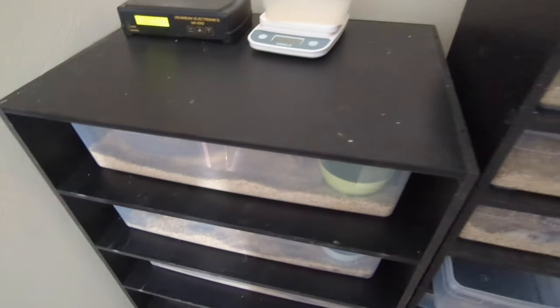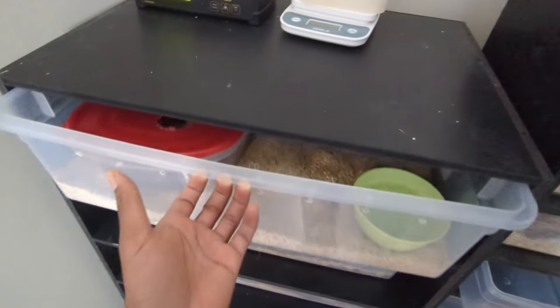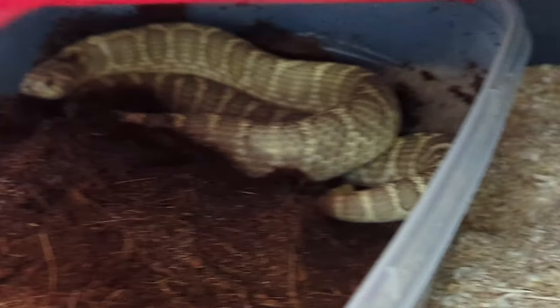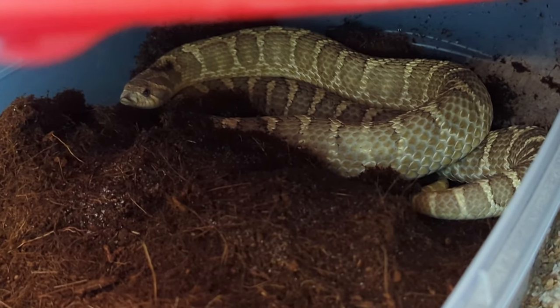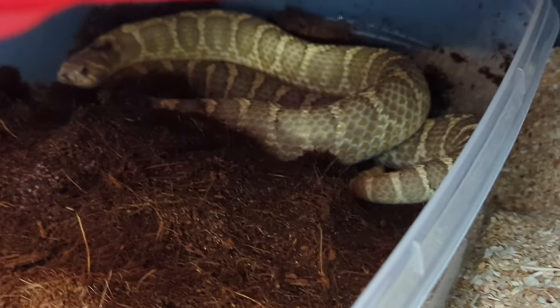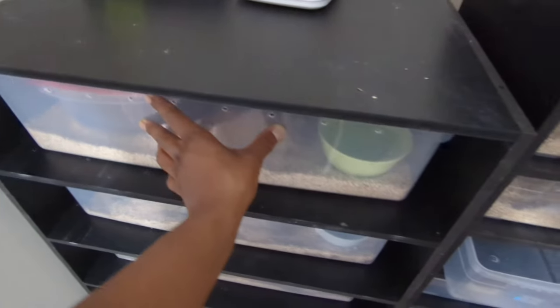We're gonna do a whole snake room update today. First we have this female right here — this is the pure lemon ghost. I'm still not 100% sure if she's gravid or not, but I have the lay box in. Saturday will be day seven post-shed, so I'm hoping that was a pre-lay shed and she has a few eggs. We'll keep an eye out on her.